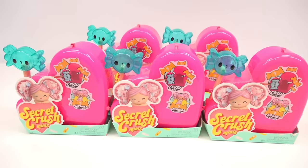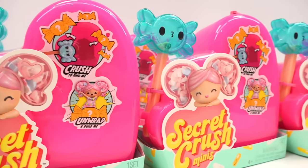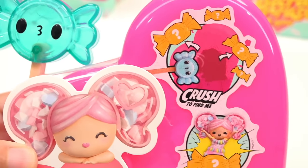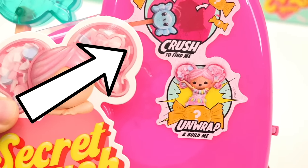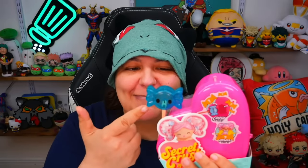You have to smash these mystery boxes to see what's inside. Today we're going to be unboxing five of the Secret Crush mystery boxes that have cute little figurines on the inside.